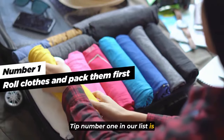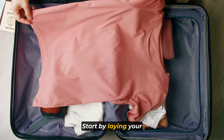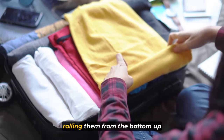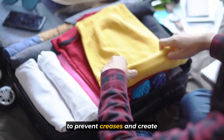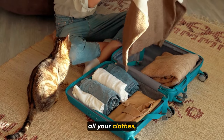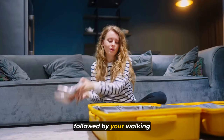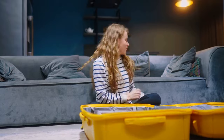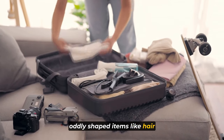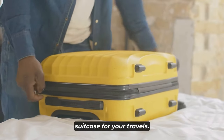Tip number one is to roll clothes and pack them first. Start by laying your tops face down, folding in the sleeves, and rolling them from the bottom up to prevent creases and create more space in your suitcase. Once you've rolled all your clothes, prioritize packing pants and tops first, followed by your walking shoes and accessories. Utilize any leftover space for oddly shaped items like hair tools.